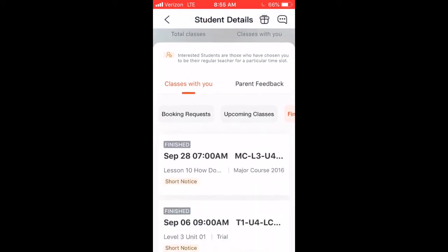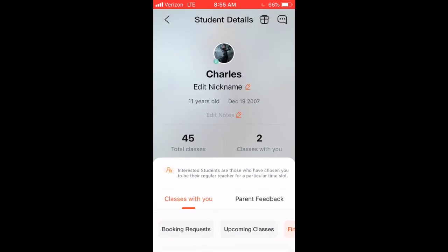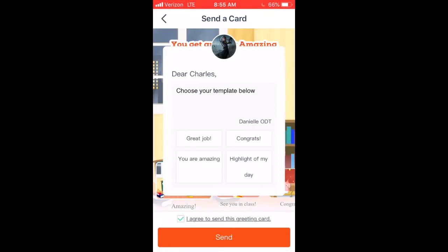I haven't seen him in a long time — the last time I saw him was September 28th. I was actually his trial teacher and I converted him. The easiest way to encourage him to come back and take a class is to hit this little gift button. It's his birthday, so I can send him a gift.